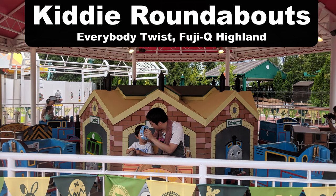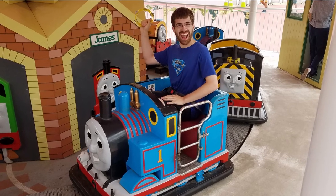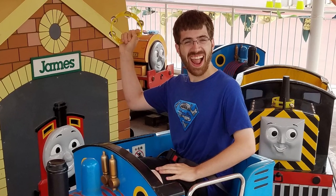My favorite kiddie roundabout is Everybody Twist at Fuji-Q Highland. In this one you ride around in little trains, but what made it special is that the operators gave me a tambourine to play during the ride while they played this ridiculous music. Everyone was having a great time playing their tambourine and singing and dancing in their car.